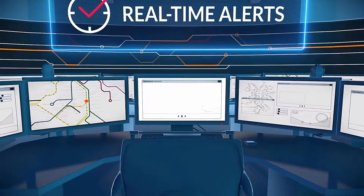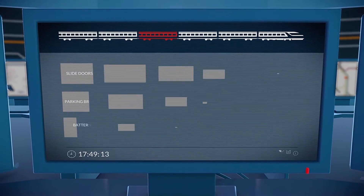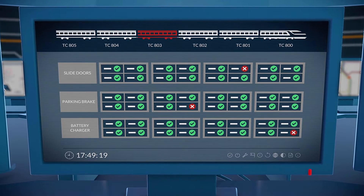Meanwhile, the Control Freak system communicates all information in real-time to the control center, providing precise sensor status and alert levels, advanced diagnosis and technical suggestions.